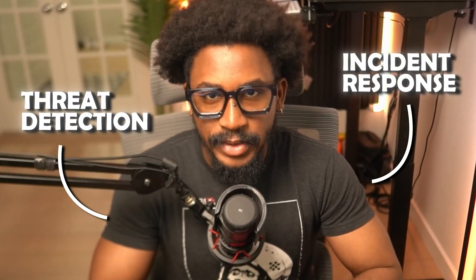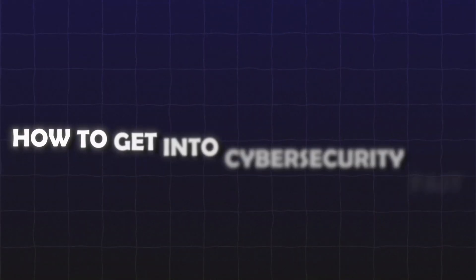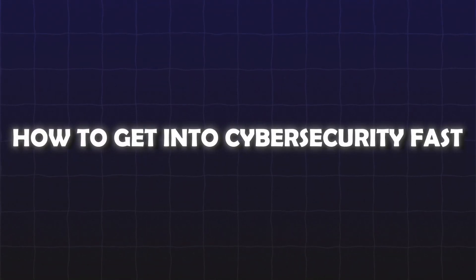Over the next few minutes, I'm going to guide you through the process of becoming a cybersecurity engineer with a special focus on defensive security operations engineering, which includes high demand roles like threat detection and incident response. These roles are crucial in defending organizations from cyber threats and are not only highly technical, but also among the most demanded and well compensated in the cybersecurity field. Now, I know what you're thinking — this video is titled 'The Fastest Way to Become a Cybersecurity Engineer,' but this is absolutely not one of those videos that will tell you how to get into cybersecurity in 30, 60, or even 90 days.